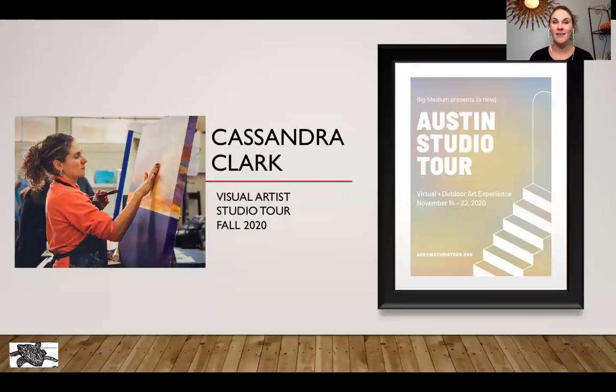Hello everyone, I'm Cassandra Clark and I am so excited to be part of the Austin Studio Tour, albeit virtually this year. What I'm covering today: a little bit about me as an artist, a behind-the-scenes look at my studio and my process. I have a lot of different time-lapse videos to give a behind-the-scenes look at how I work and my styles.